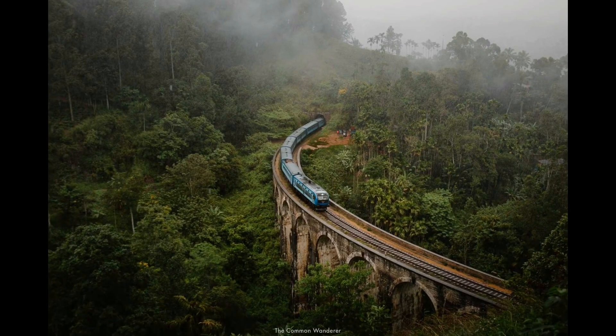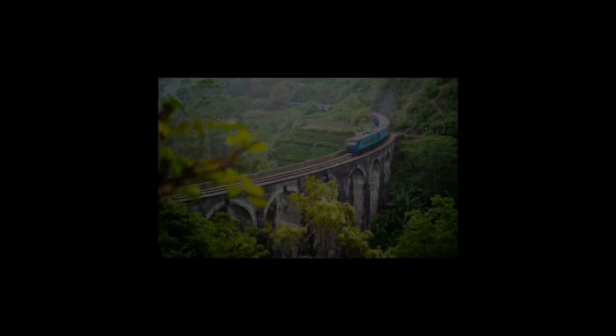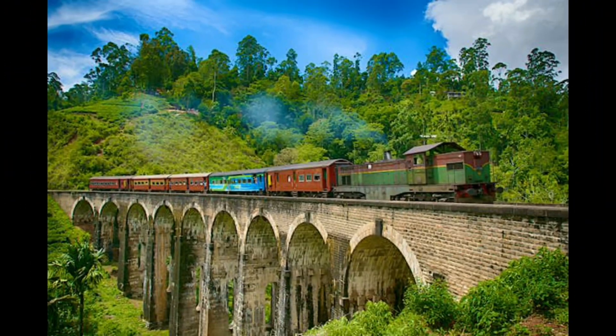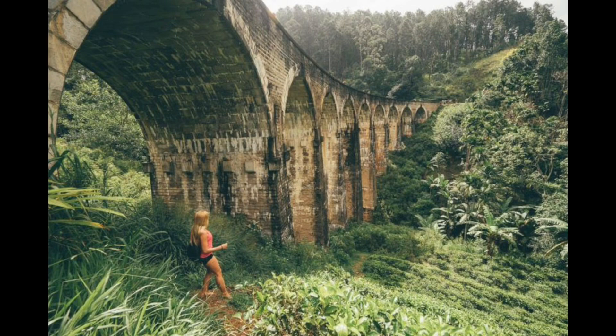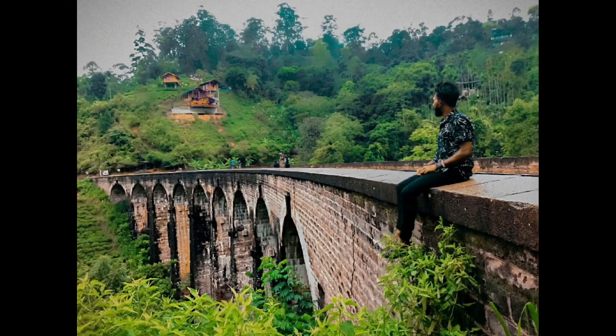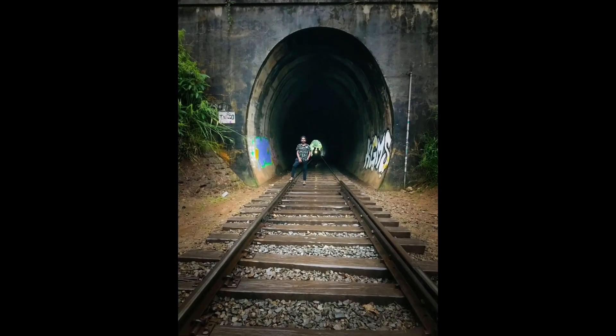The Nine Arch Bridge in Ella is on the Demodara Loop and spans 91 metres at a height of 24 metres. The beautiful nine arches make it a very picturesque spot, especially as it is located in a dense jungle and agricultural setting. Behind the railway, a forest is booming and below, tea leaves are being cultivated. It's truly one of the most amazing places to visit in Sri Lanka.